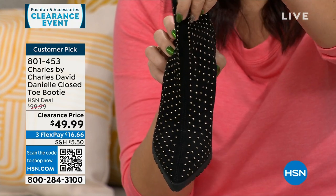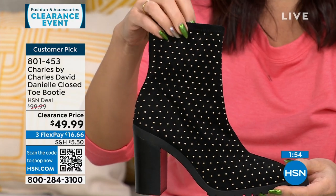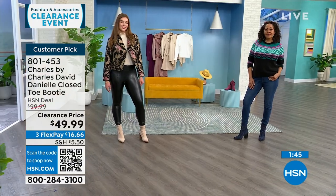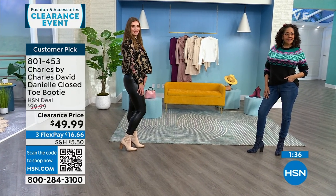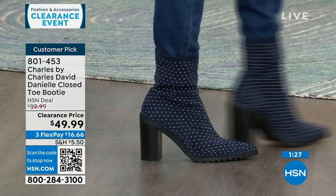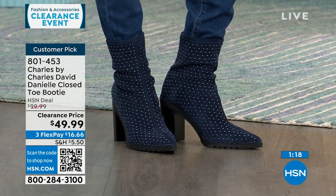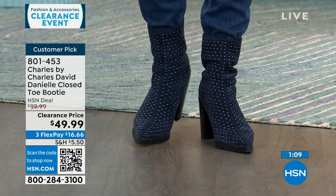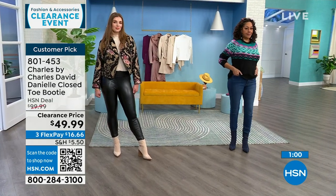These are the details you really see at Charles by Charles David — they've been around 30 years in the luxury shoe industry. A $100 boot from Charles by Charles David is pretty standard pricing for the brand. It's half off today. Get it on clearance for $16.66, your first flexible payment. You have 30 days to wear these around with different outfits. It's the black, the beige, the maroon, and the navy.